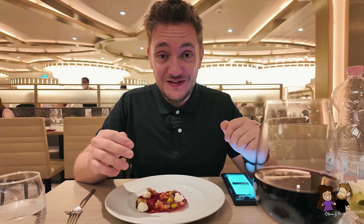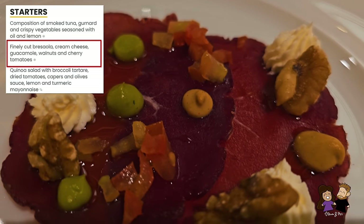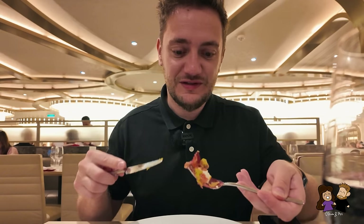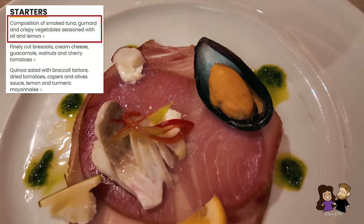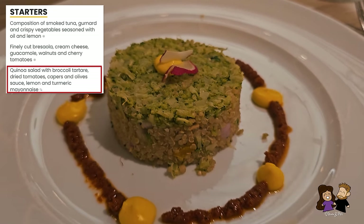Phil has decided his four courses. For the antipasto I have a finely cut Bresaola — a cold beef dish — with cream cheese, guacamole, walnuts, and cherry tomatoes. It has almost a hint of carpaccio with the cold cut and olive oil on top, and a little garlic in the oil. Very good — a nice start, small portions but we have four courses. Yen ordered the smoked tuna and seafood antipasto, and Phil's mom had the quinoa salad with broccoli tartare.